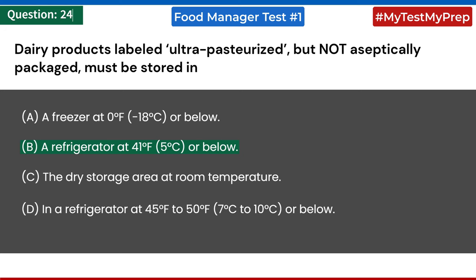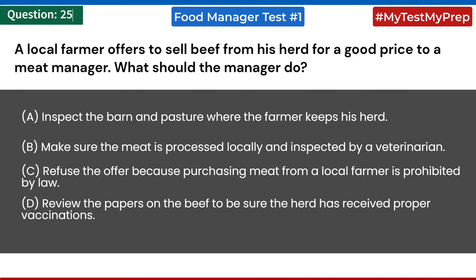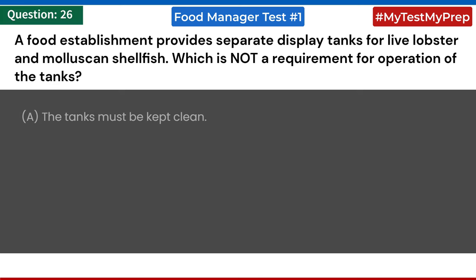A local farmer offers to sell beef from his herd for a good price to a meat manager. What should the manager do? a) inspect the barn and pasture where the farmer keeps his herd; b) make sure the meat is processed locally and inspected by a veterinarian; c) refuse the offer because purchasing meat from a local farmer is prohibited by law.